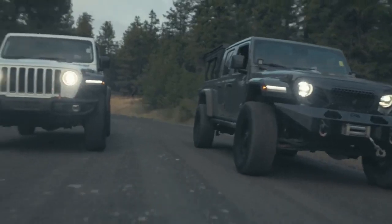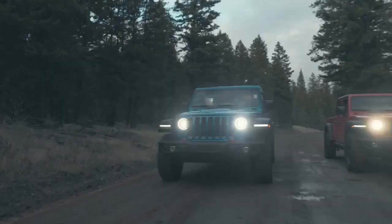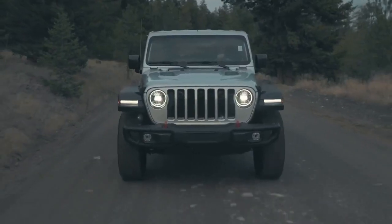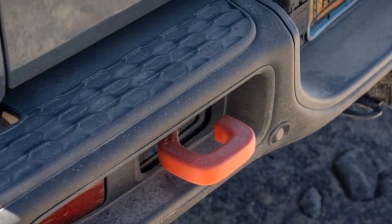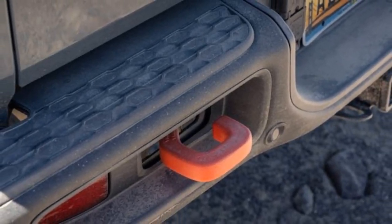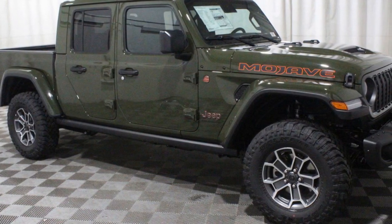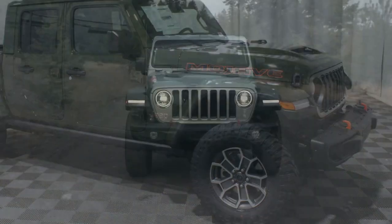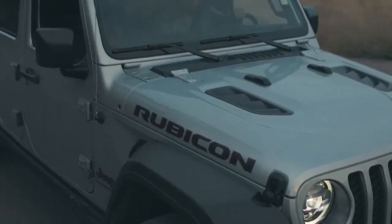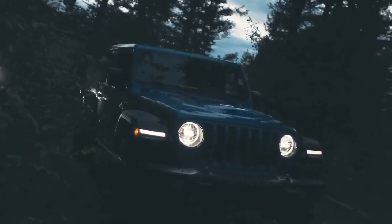With hydraulic jounce shocks in the rear, the Toyota Tacoma TRD Pro handles faster sections differently but performs on par with the Mojave in terms of speed. When hitting hard desert whoops and washouts, the Gladiator Mojave's front hydraulic jounce bumpers produce a loud clunk, indicating the suspension has maxed out. Despite this, the Mojave can handle bumps at nearly twice the speed of the Gladiator Rubicon without feeling harsh or out of control, thanks to the Fox dampers.